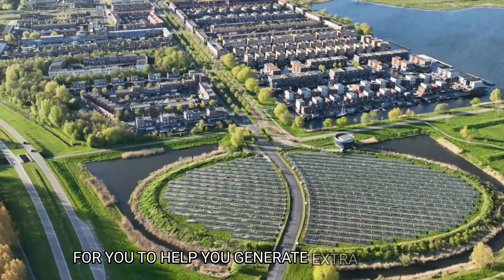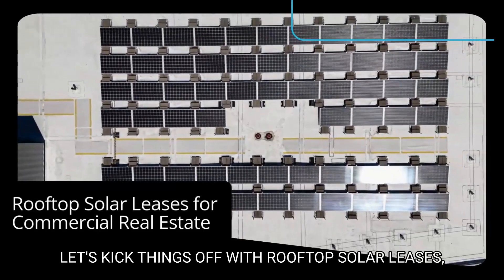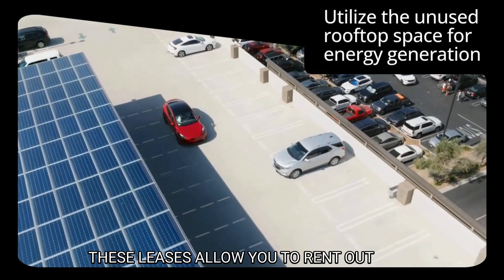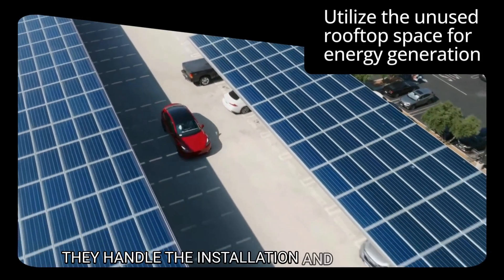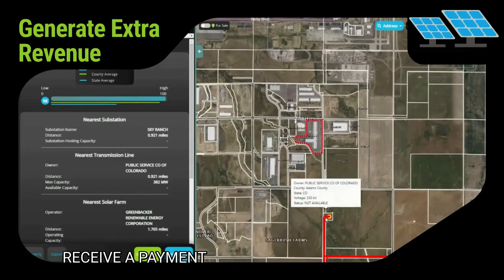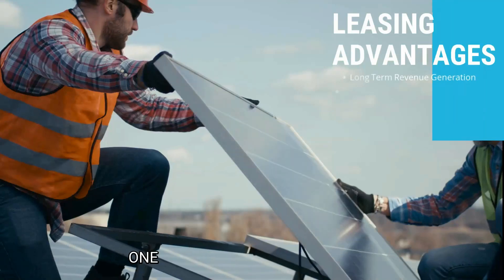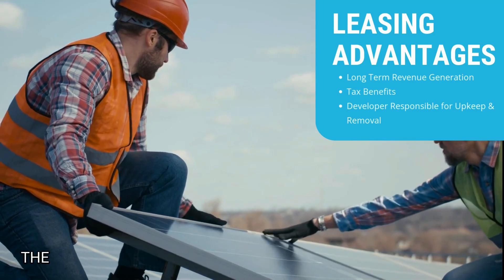To help you generate extra revenue, let's kick things off with rooftop solar leases — a popular choice among business owners like Walmart and Target. These leases allow you to rent out your business rooftop to solar companies. They handle the installation and maintenance of the solar panels, and in return you can either receive a payment for the energy generated or enjoy reduced electricity bills for your business.